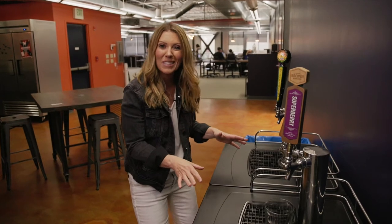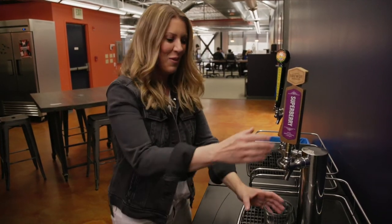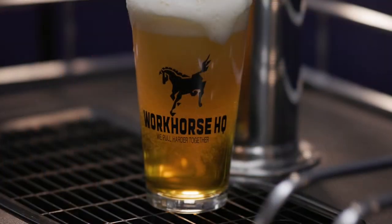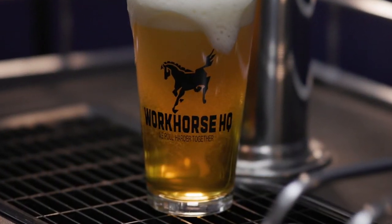And when all those work calls are done, this just may be your favorite section of Workhorse. We have rotating kombucha taps, and we even have local on-draft cold beers from Salish Sea Brewing Company.